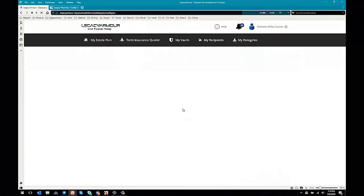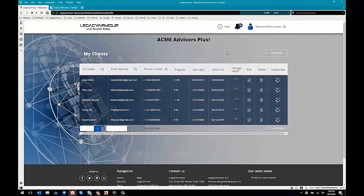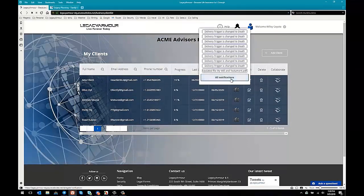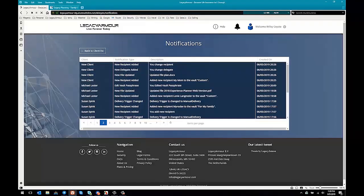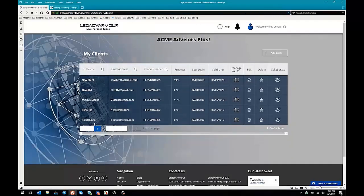Now this brings us to another interesting part of the Legacy Armor system. I'm going to go back to Wiley Coyote's dashboard as an advisor. There's this big bell notification icon — if I look at all notifications, anytime any one of Wiley Coyote's clients makes any changes to their vaults in any way, Wiley Coyote gets a notice. You'll also receive an email letting you know something was updated and changed — an awesome opportunity to reach out in real time right when something's on their mind. Isn't that one of the biggest challenges — timing is everything? This helps your timing be absolutely perfect.